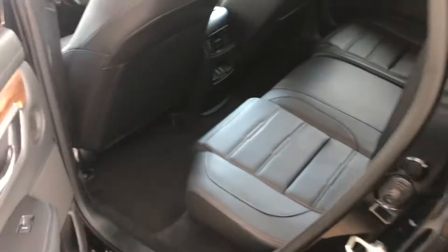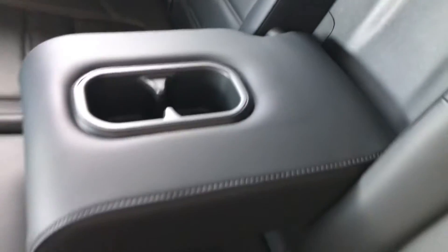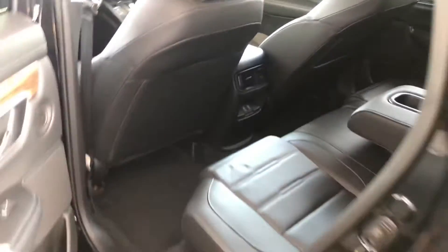Moving on to the back seat — of course the leather interior continues onto the back and so does the wood trim accent. You do also have two USB charging ports at 2.5 amps in the back for the rear seat passengers, as well as a center armrest you can fold down.